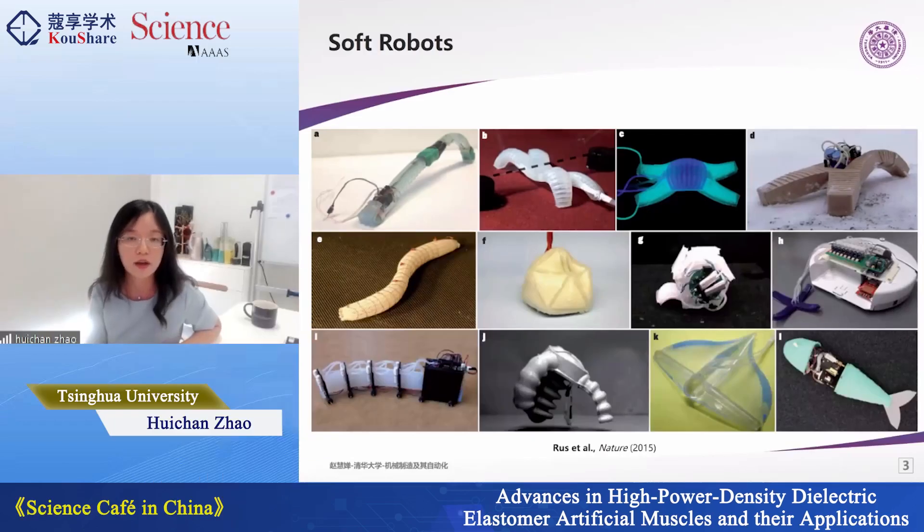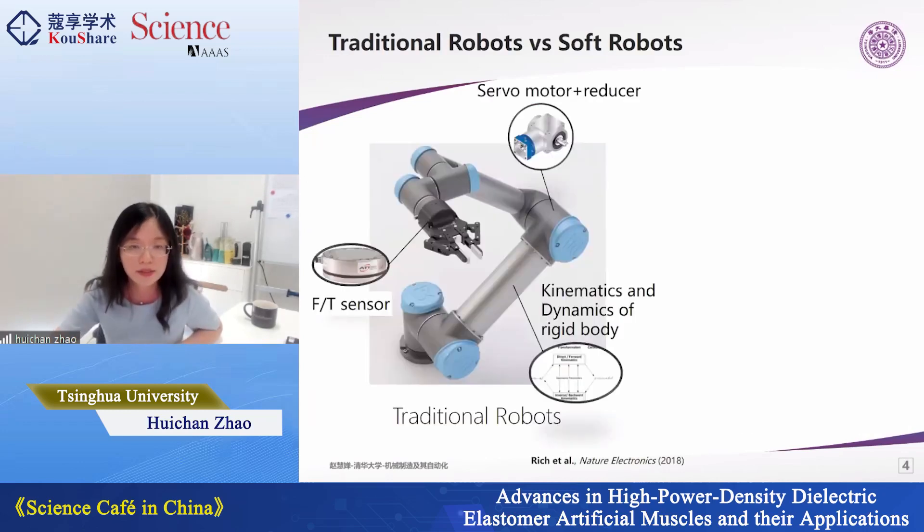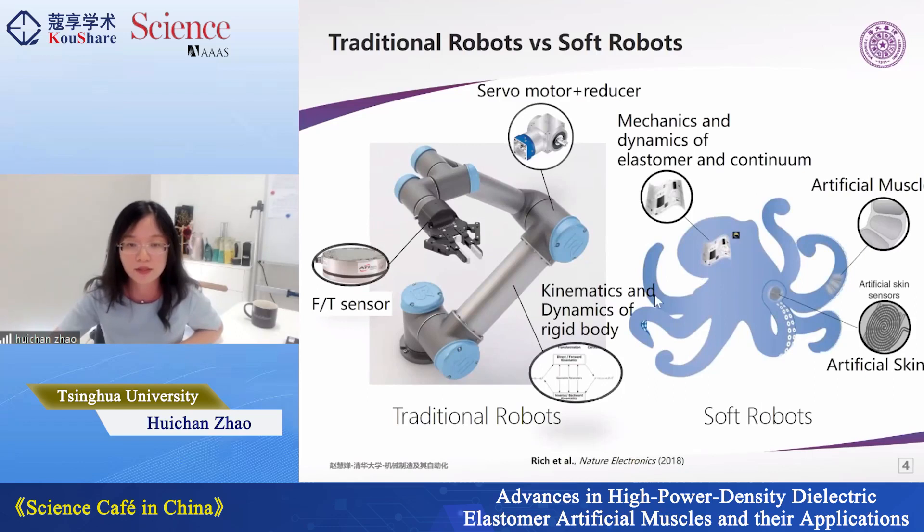Soft robots have been developed in the past ten years and this area is growing very rapidly. Many types of robots made of softer materials have been developed. Here I have a comparison diagram showing the difference between traditional robots and soft robots. Most robots currently in use, especially industrial and collaborative robots, use motors and reducers as actuation. Soft robots use softer materials as actuation, which we call artificial muscles.